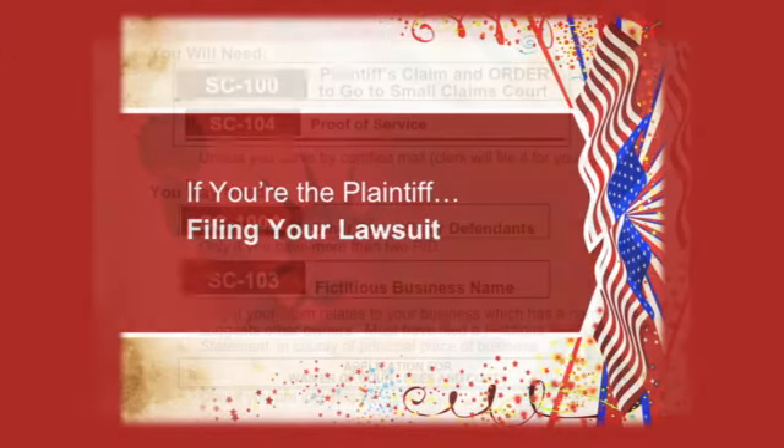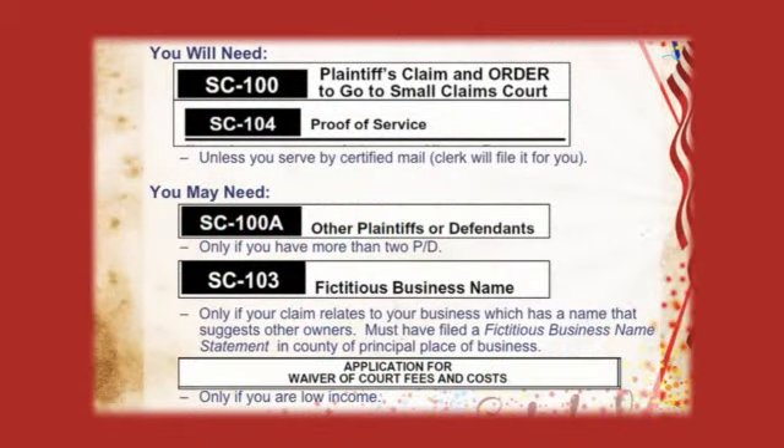What are you going to need? You're going to need two forms. The first is called the plaintiff's claim, and the second is called the proof of service. The other three forms you may need depending on your situation: if you plan on suing more than two defendants, you will need the SC-100A; if you plan on suing on behalf of a business with a fictitious business name, you will need the SC-104; and if you are low income, you can apply for a fee waiver.